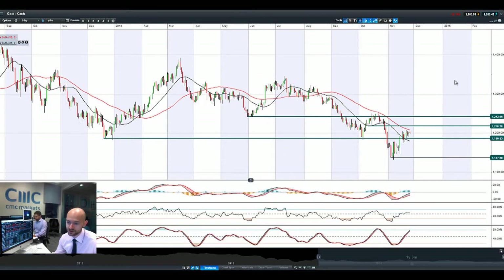Gold is in the middle of two ranges. This still remains kind of unexciting, to be honest. 1,186 support, resistance at 1,218.